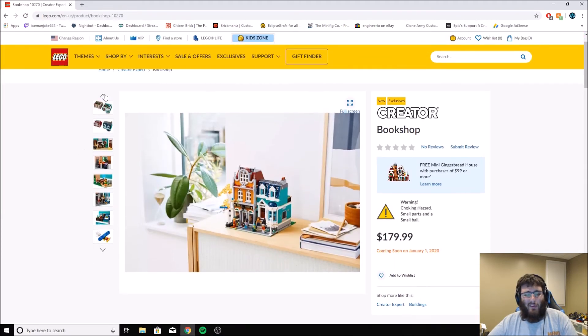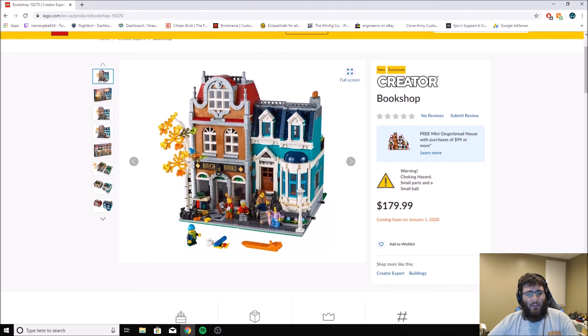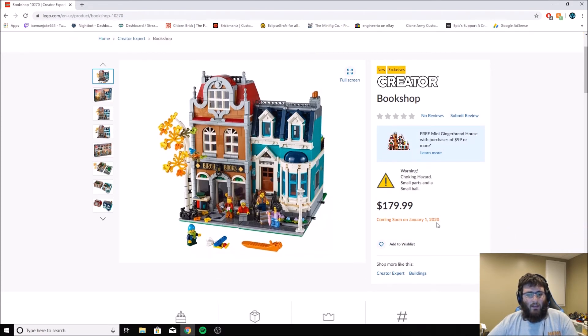I am on the LEGO website, so the link will be down below for this so you can check it out. The bookstore — I'm excited for it. Sadly, it doesn't come out around the holidays because I would have liked to add it to my LEGO city that I have on display right now. I'm going to have to move some stuff around — it just expanded it a little more.